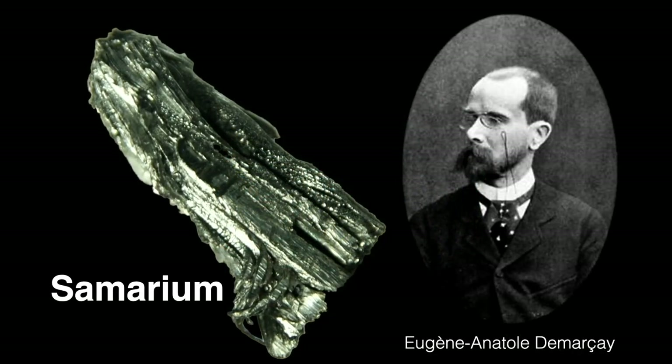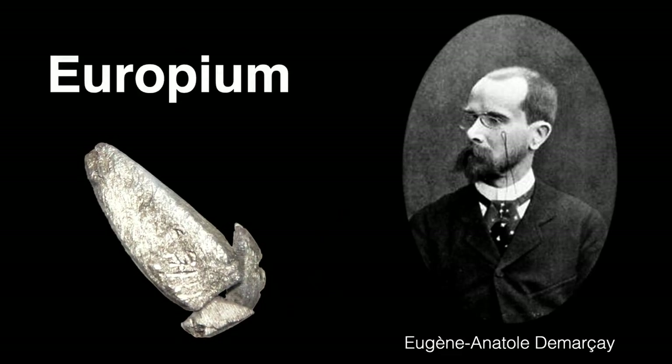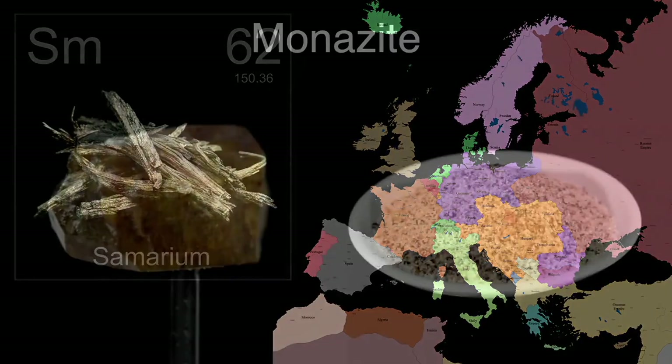In 1896, French chemist Eugène Anatole de Marseille suspected samples of the recently discovered element samarium — the previous element in our web series — were contaminated with an unknown element. Five years later, in 1901, he was able to isolate the hidden element. He named it europium, and for once I don't think I need to explain the origin of the name. For the long and torturous route to the discovery of samarium, see the previous episode in this series.